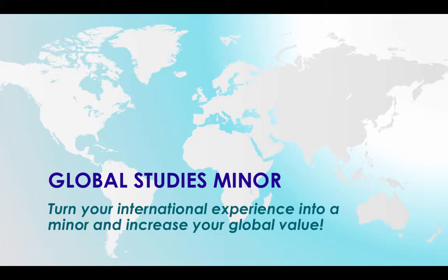The Global Studies minor was specifically designed for study abroad and international students. It creates an official path for students to make meaningful use of their international experiences. Simply put, it is a great way to turn your experiences on campus and in our community into an academic minor.